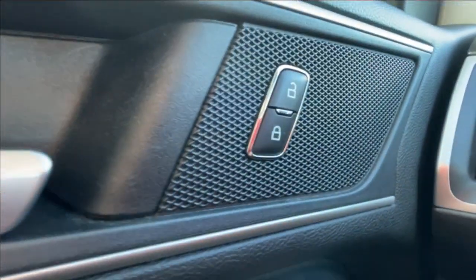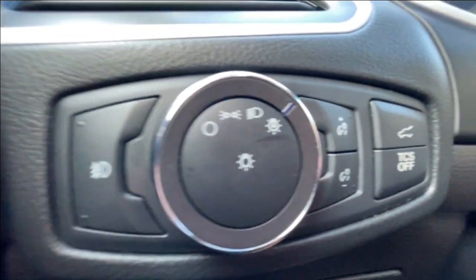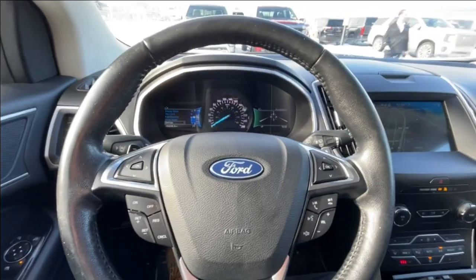Taking a look inside the Edge, starting off on your left-hand side, we have the controls for your power locks, windows, and mirrors, automatic headlights and fog lights toggle, rear hatch release and traction control toggle, and a leather-wrapped heated steering wheel.